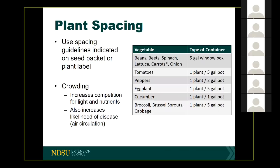On the right side of the screen, I've put some common vegetables and some guidelines for plants and plant sizing, just for a visual reference.